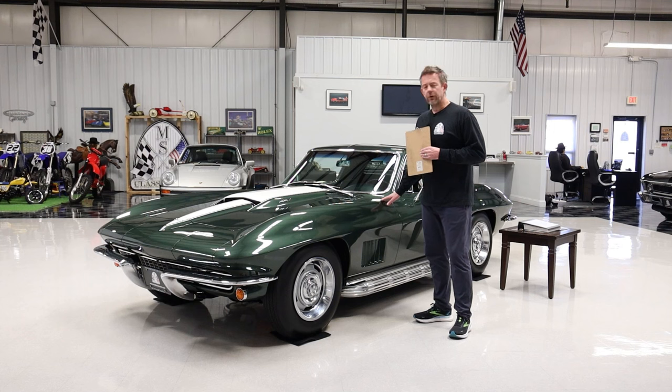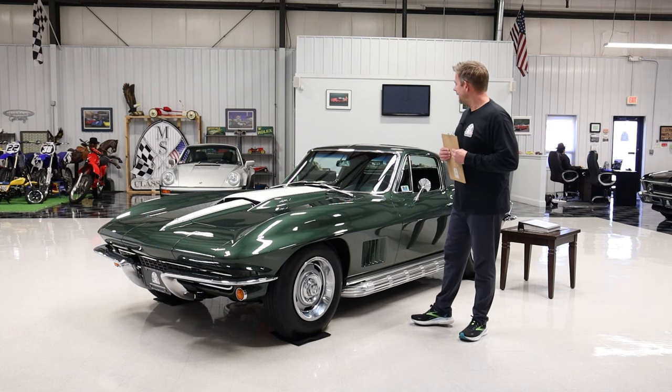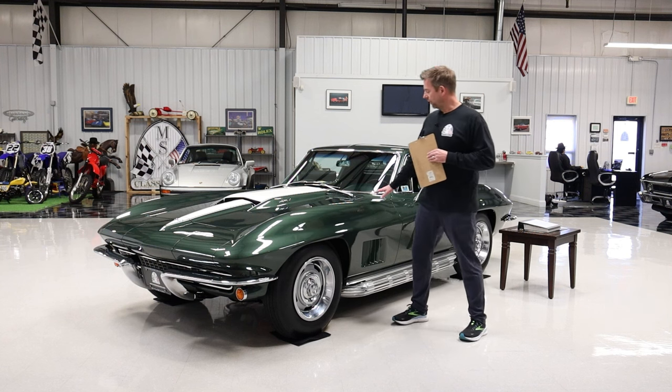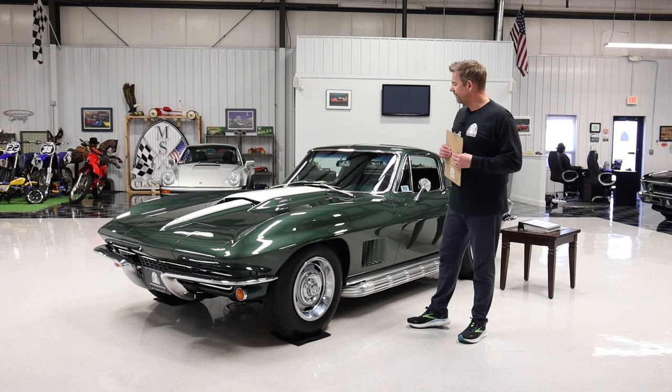When I found this car, it was almost too good to be true. There are many vehicles I've found over the years, whether referred to me, found in magazine print, or online. Sometimes I have to even pinch myself, and a car like this is one of those where you just can't believe it. I actually have it in our collection now, and I'm super proud of it.